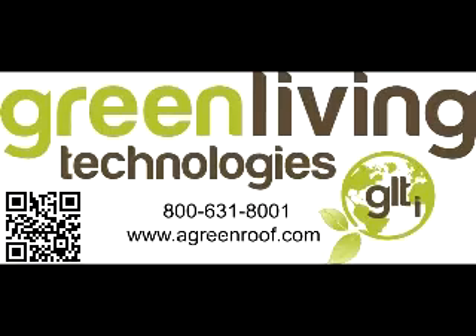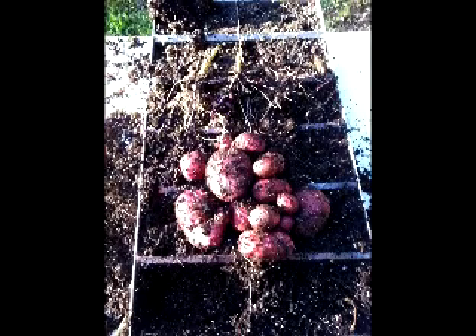Hi and welcome back to Green Living Technologies International. Today we're going to talk about the potato harvest from our 2011 season in our patented Green Living wall.